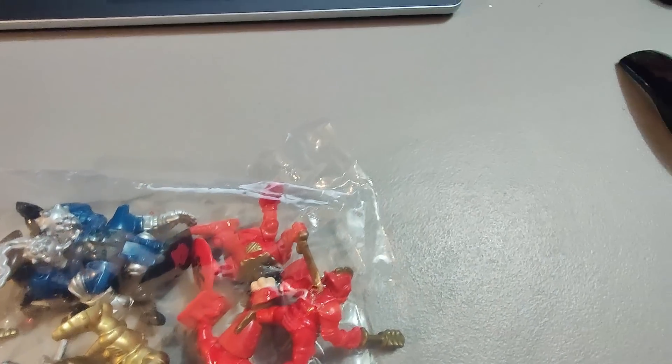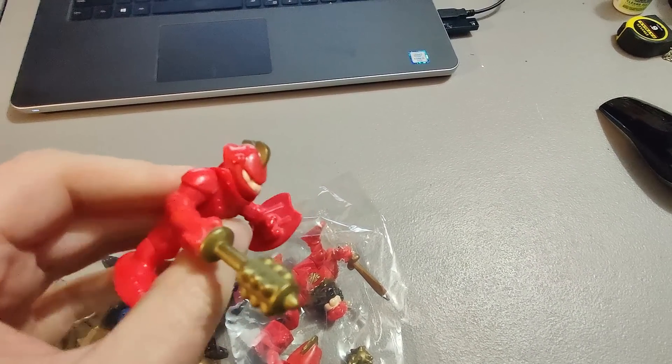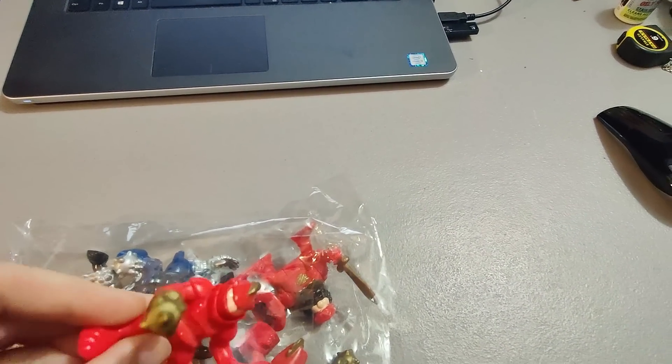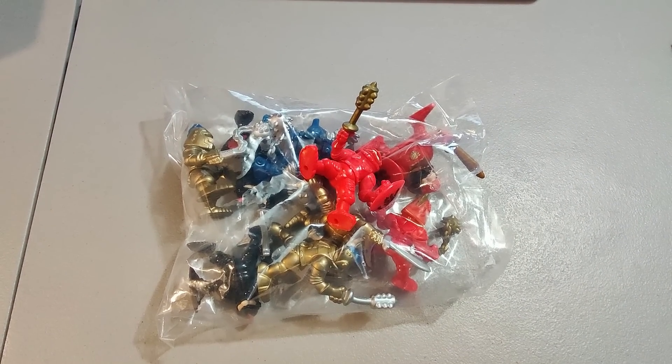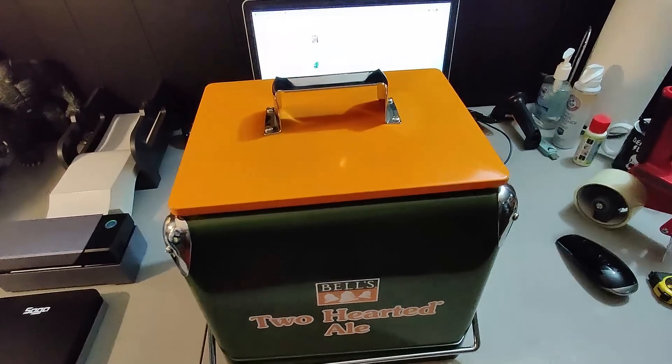Sold some of these vintage Fisher Price Knights — I believe these came from a Goodwill and I paid about $2.99 for the bag. They're in amazing condition. Sold 10 figures for $50. I've sold them multiple times in the past; anytime I find them at garage sales or thrift stores I pick them up.